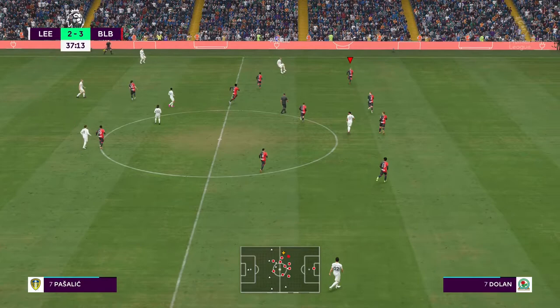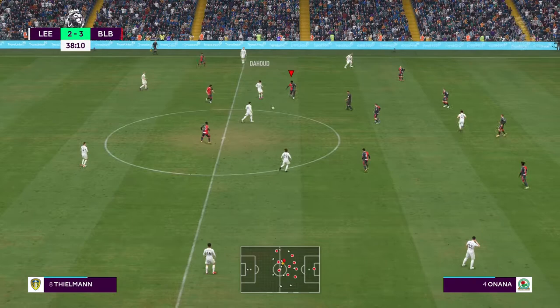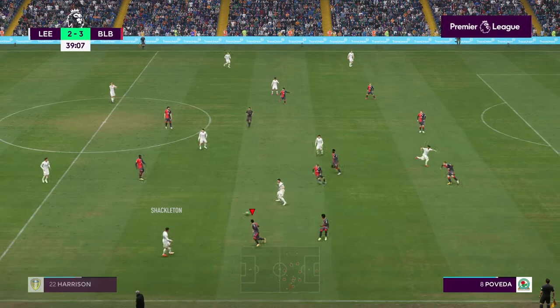Something has occurred in the Leicester game — let's find out exactly what. Many thanks, Alex Scott.